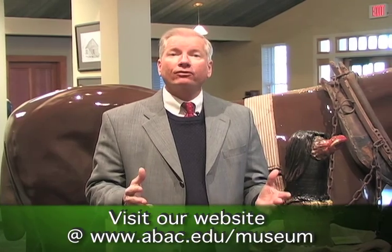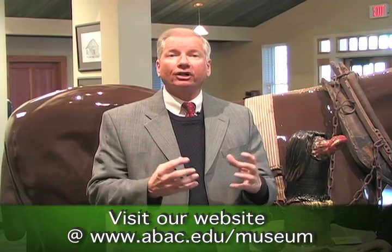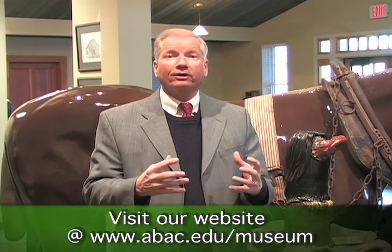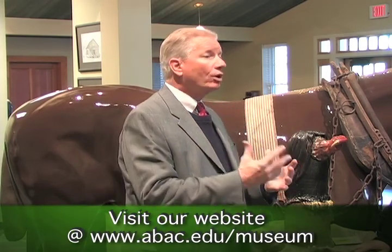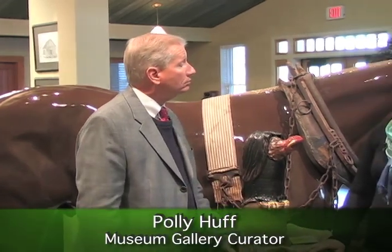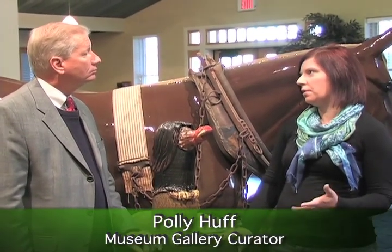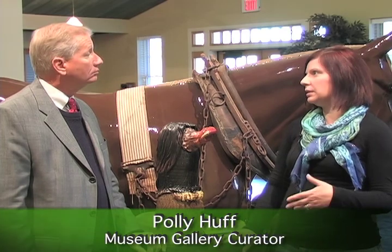The exhibit is right here in the gallery of the museum. The Georgia Museum of Agriculture and Historic Village became a part of the Abraham Baldwin Agricultural College campus on July 1, 2010. It's been a great connection for the museum to be part of the campus — our students have enjoyed it, we have lots of school kids in here. We've tried every two to three months to have a new exhibit so even our local guests can continue to come back and see something new.